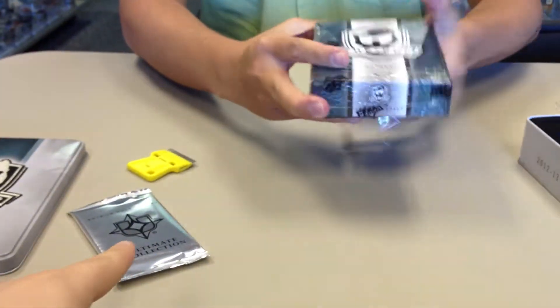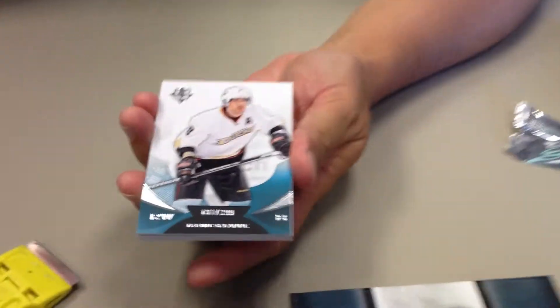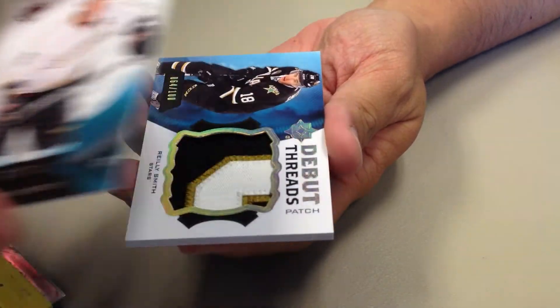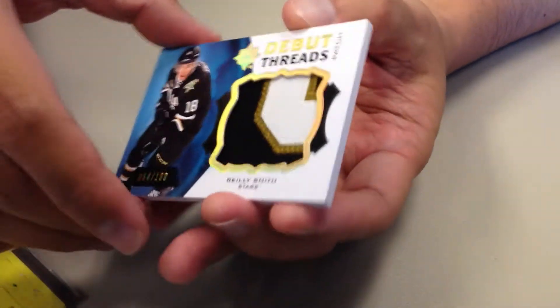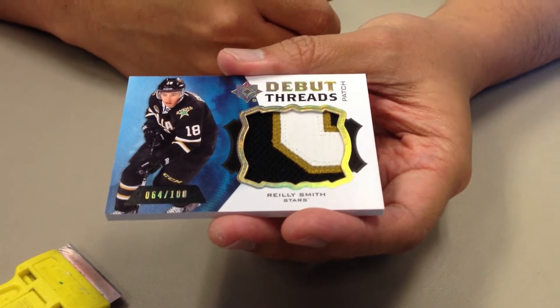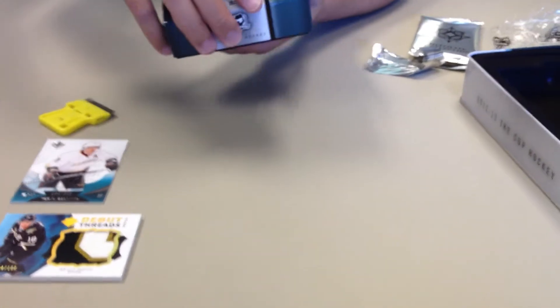You've got to do that one first — I just want to open it. All right, here we go, Ultimate Collection, two packs. Teemu Selanne, the $3.99. That's a nice looking patch — Debut Threads, Riley Smith, numbered to 100. Okay, let's put that there and here we go.